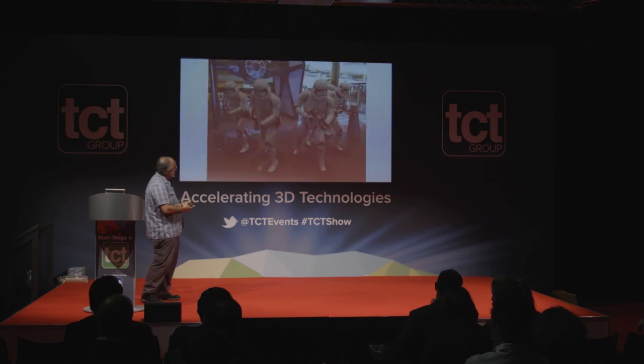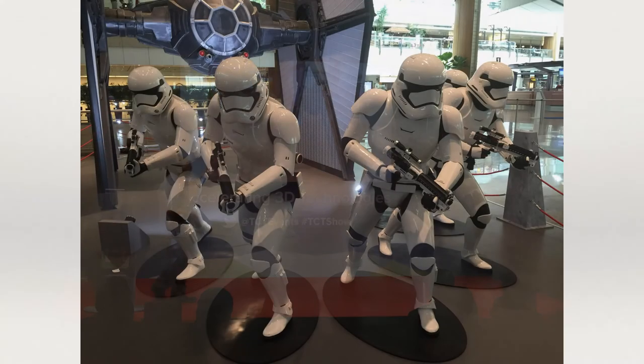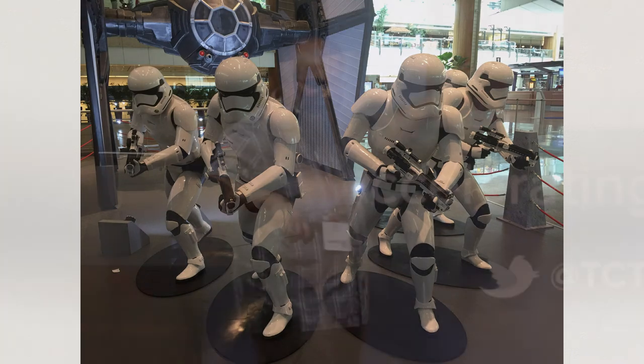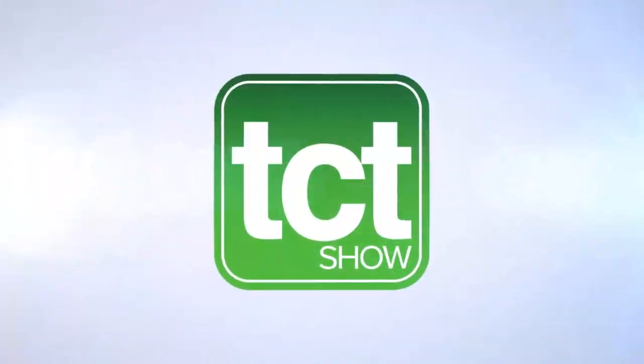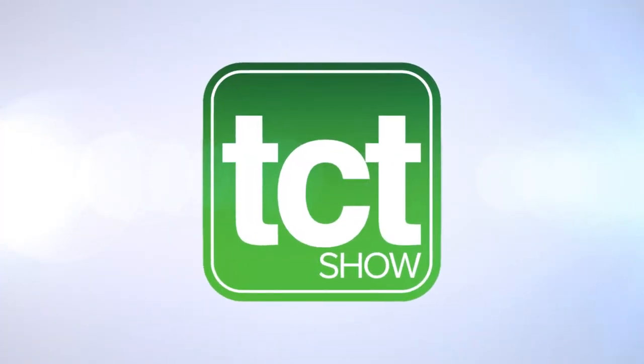Essentially, we are in the age of Star Wars — the stormtrooper armor has been 3D printed in ABS, hand polished, colored, and is actually on display in Changi Airport in Singapore. Thank you.